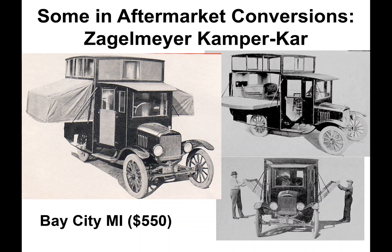A very few came in aftermarket conversions, such as the Zagelmeyer camper car, which cost $550. It was a very trick affair that replaced the entire body on the Model T. As you folded down the sleeping platforms, the roof would raise and walls could be fitted with either windows or screens.